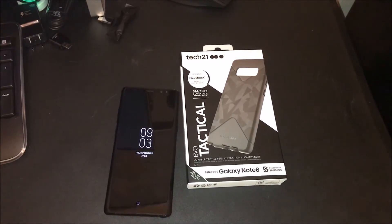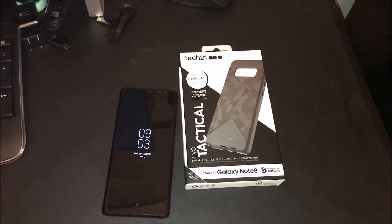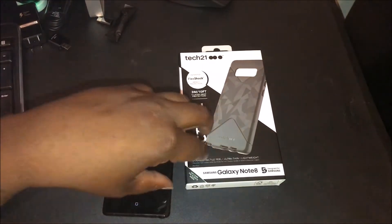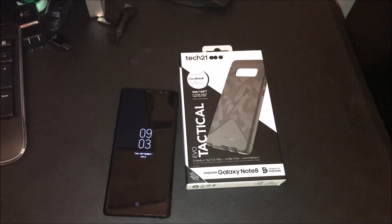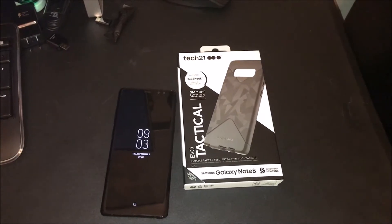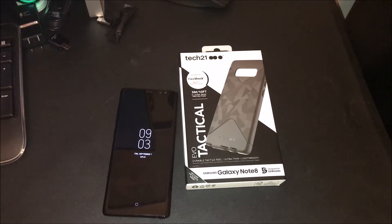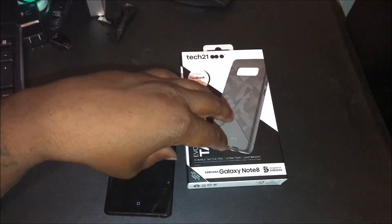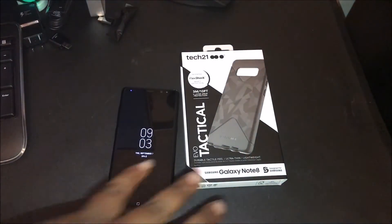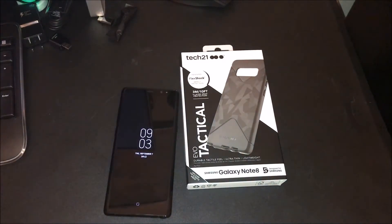I've definitely used Tech 21 cases — I got them for my S8 Plus and I've done videos on them. This is a company that sells quality TPUs. You pay for what you get. You could buy a cheap TPU for four or five dollars off Amazon, but when you drop your phone and it's going to the ground and you're cringing, they sell real TPUs — ultra thin, lightweight, durable, tactile feel. I can vouch for that because I've used their cases and you feel like you still got protection.